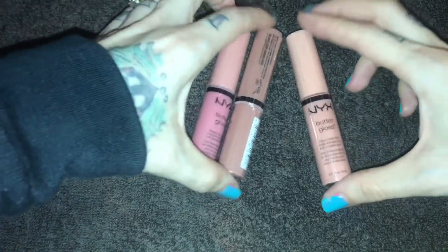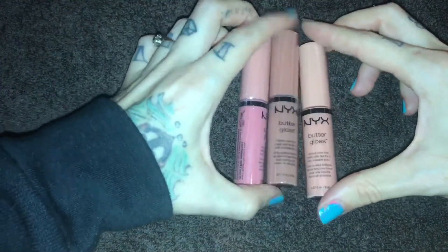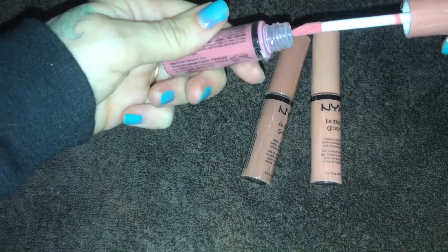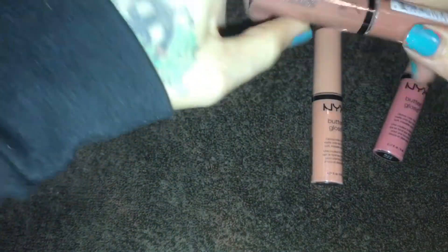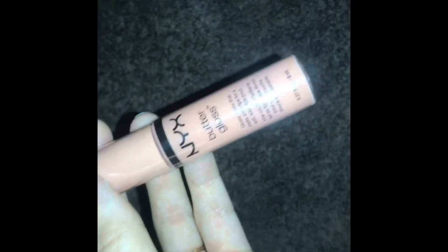These next things I found are the NYX Butter Gloss. They were in a box but the box was souped; these weren't though. Two of them — this one has been opened but doesn't look like it's been used too much because the wand is pretty clean and it's full. This one has also been opened, and then this one is still sealed — brand new, never been used.